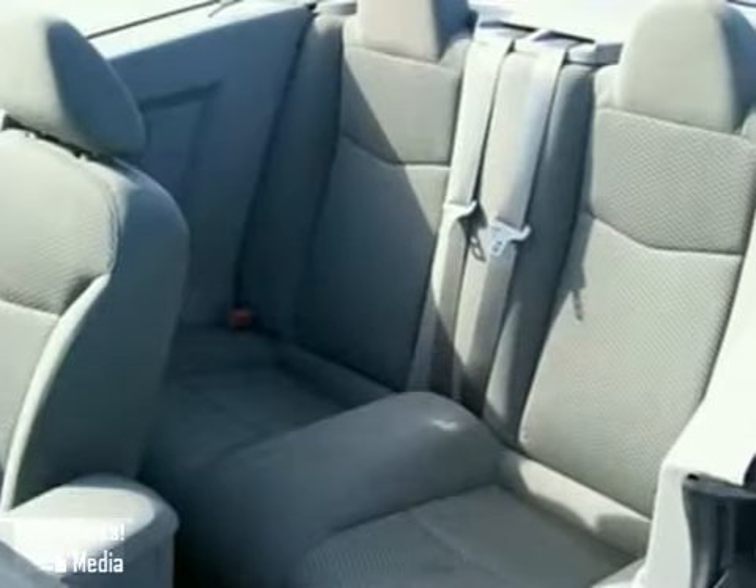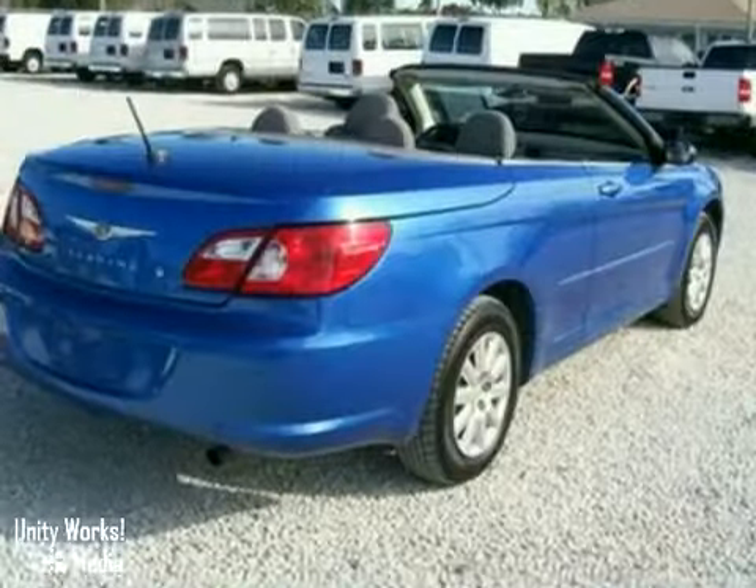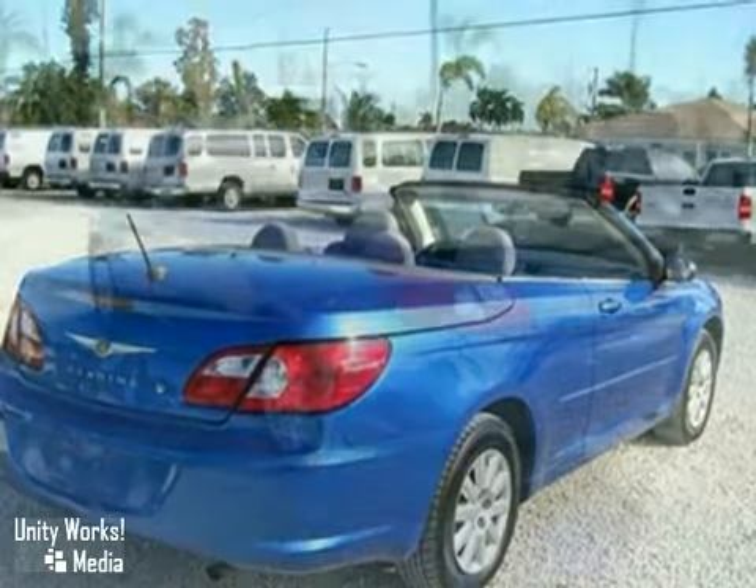This car has power seats, CD player, and power locks and windows. It also has keyless entry and tire pressure monitor.